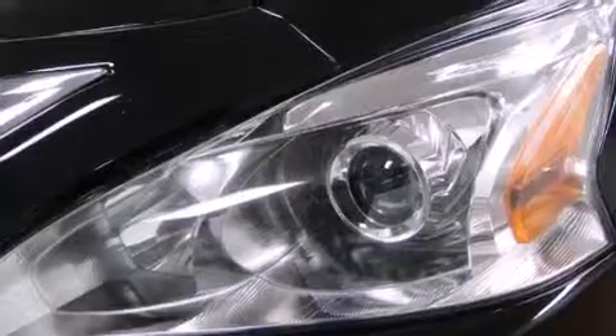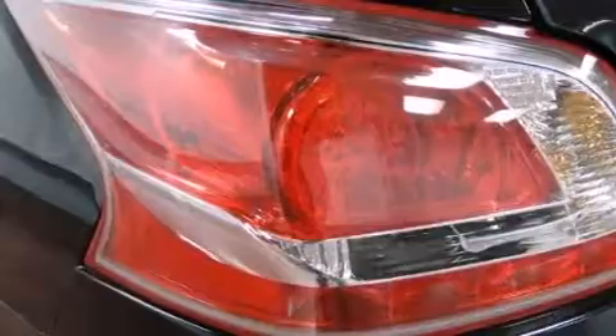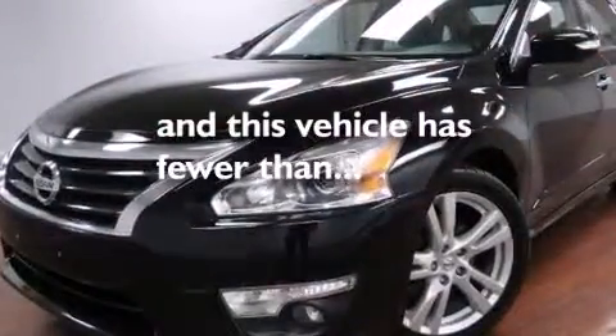Also included are latch-ready child seat anchors, rear seat child-proof door locks, a rear window defroster, and this vehicle has less than 15,000 miles.